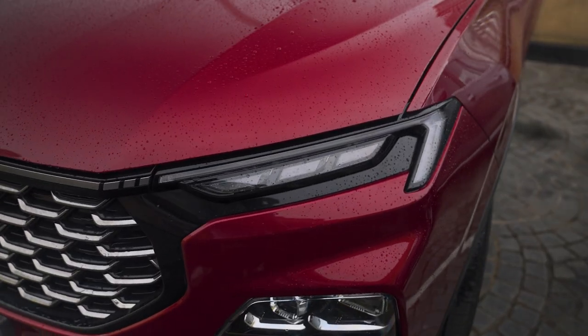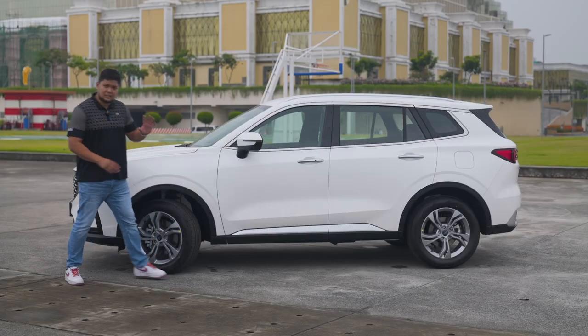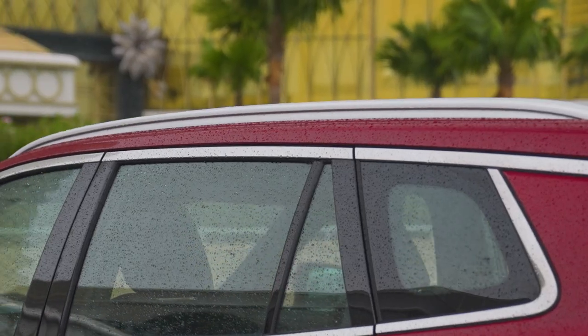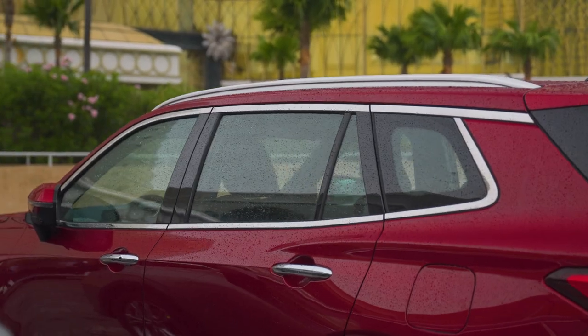This is flanked by LED DRLs at yung active cornering headlamps niya. Dito sa side, makikita natin na 18-inch alloy wheels na siya. Dito sa baba, makikita na yung naka silver plastic cladding, pati dito sa roof rails. At itong door handles pati ng window sills are on chrome accents.